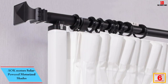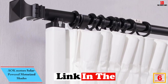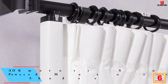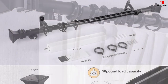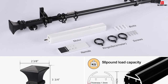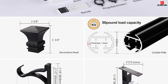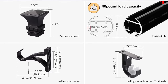At number 6, we have the AOK Motors Solar Powered Motorized Shades. If what you look for is an energy-efficient and cost-effective motorized curtain rod, this one from AOK is a good choice to consider. It features a Li-Ion battery that you can recharge once it runs out of juice, meaning you do not have to keep buying batteries each time. The unit can also handle large shades without any issue, so it should be perfect for all specifications that you have in your home, office, or elsewhere.